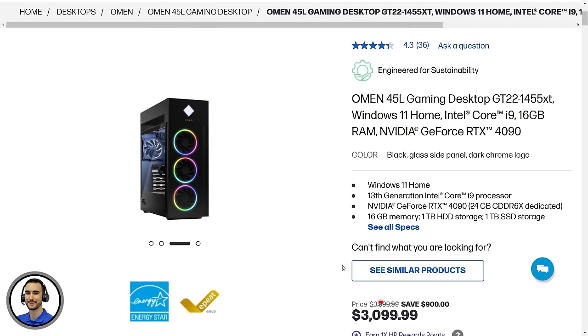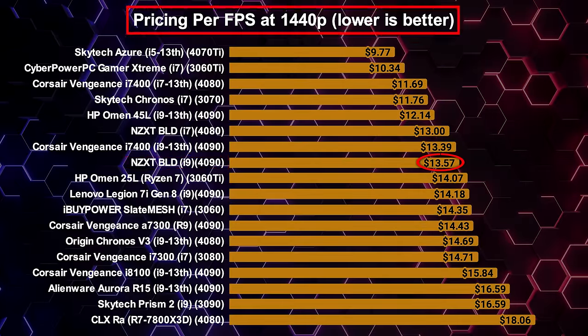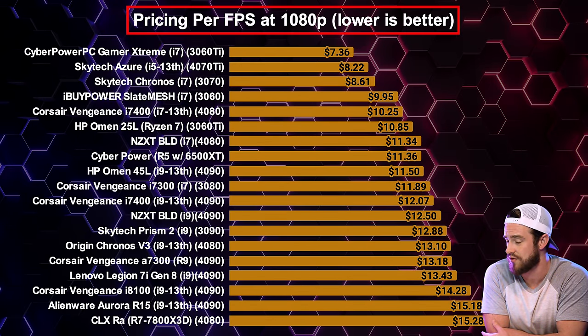Now for the most important part — price to performance ratios. The HP Omen 45L now has the best dollar-per-FPS ratio out of all 4090 PCs at 4K. The i9 4090 NZXT had the third lowest dollar-per-FPS ratio, and the i7 480 version had the second lowest, right behind the Corsair Vengeance i7400 equivalent. At 1440p, the Skytech Azure 2 topped overall, and the HP Omen 45L had the best ratio for top-tier i9 4090 PCs. The budget CyberPower Gamer Extreme took the number one spot at 1080p.